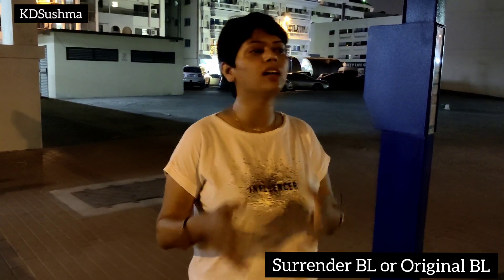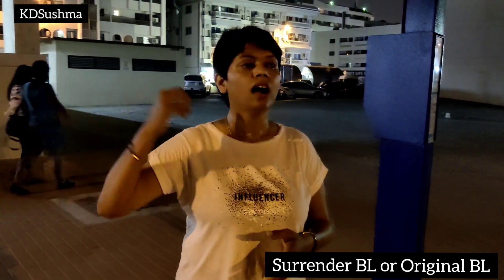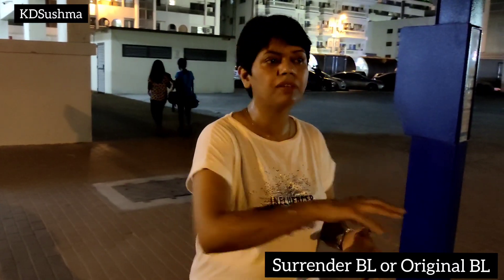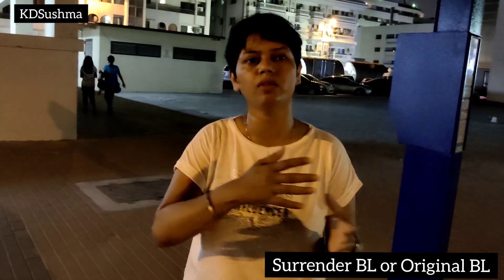Surrender BL means that instead of sending the original bill of lading to that customer, I will surrender this BL to the shipping line here, and that BL will be coded. That means that procedure will be different.